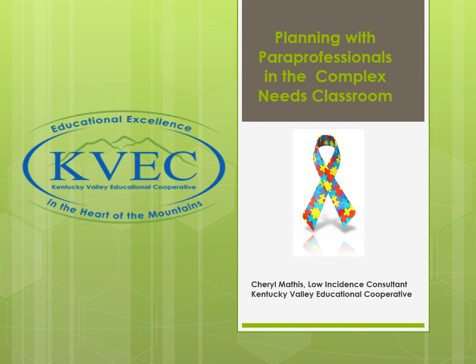Hi, my name is Cheryl Mathis. I am the Low Incidence Consultant at Kentucky Valley Educational Cooperative. Today I will be discussing planning with paraprofessionals in the complex needs classroom. Let's get started.